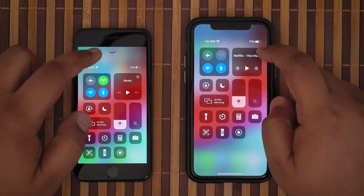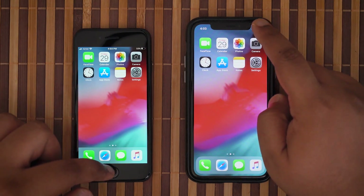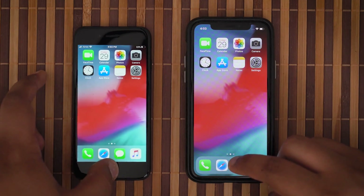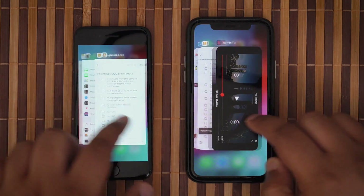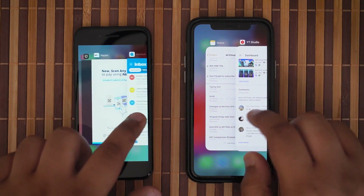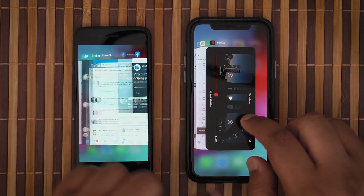iOS 13.5 is iOS — not much has changed except for the fact that I had to reconfigure my muscle memory to pull up the control center from the bottom, double-tap the home button to bring up the multitasking carousel, and more. But the intended target audience would not be perturbed by this, and I will talk about who is the intended target audience at the end of the review.